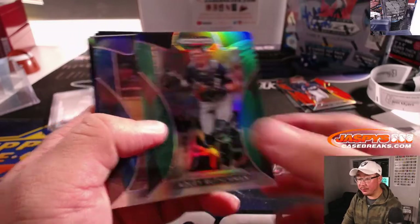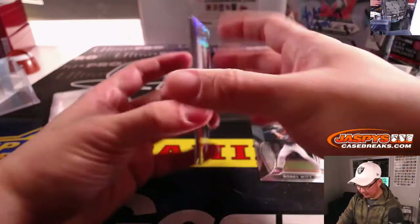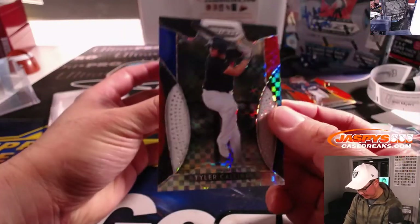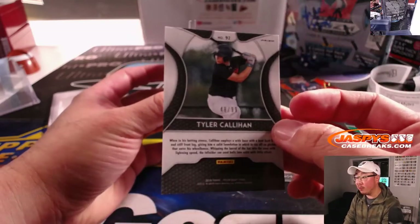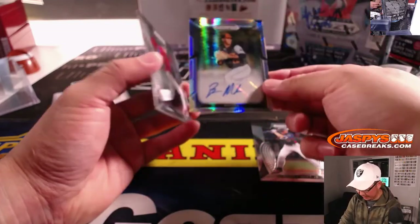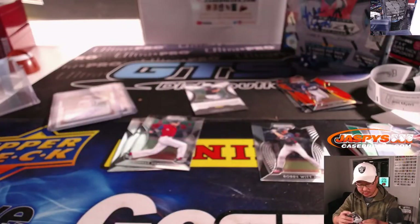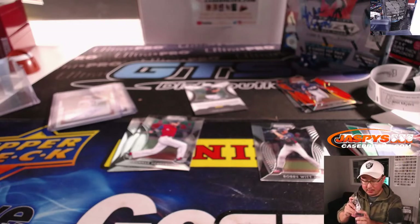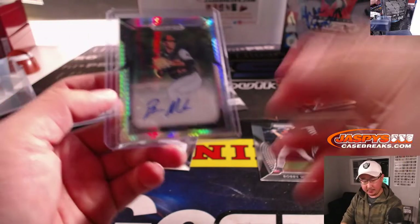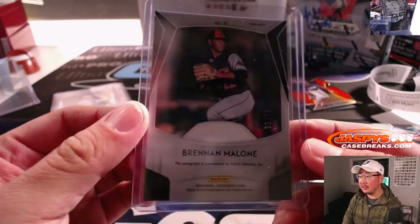Adley Rushman, your number one overall. Josh Young. Josh Young — and your autograph here is Brennan Malone. Brennan Malone is your 33rd overall pick, compensatory pick by the Diamondbacks, pitcher out of high school in Florida. 61 out of 75.